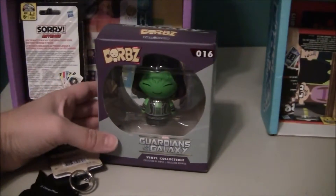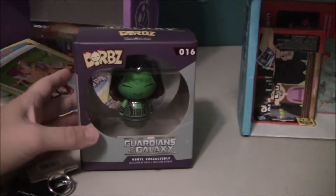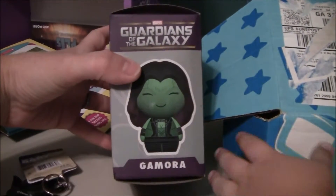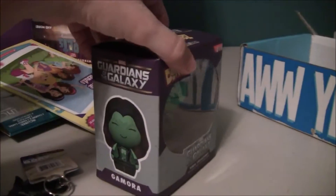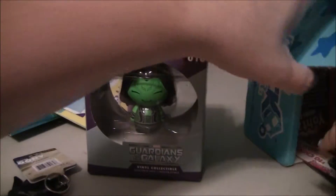Back to the girl box — we got the same kind of figure, but it's a different one. It's actually a girl figure: the Gamora figure from Guardians of the Galaxy, and she is number 16.